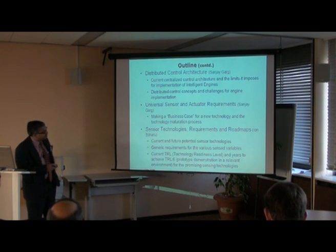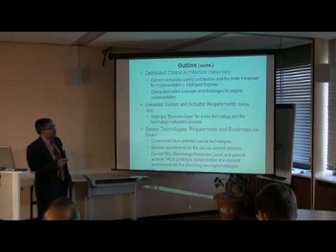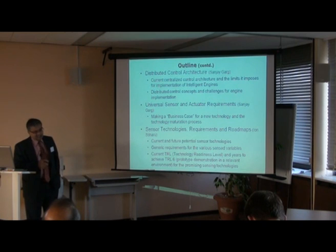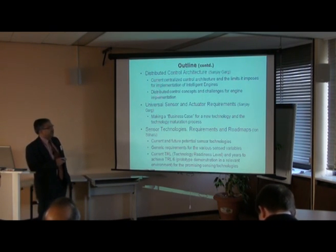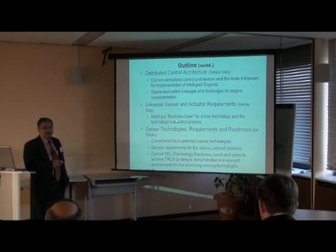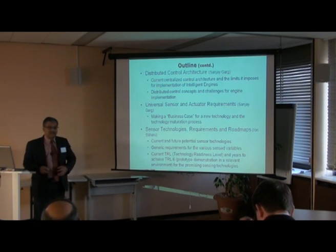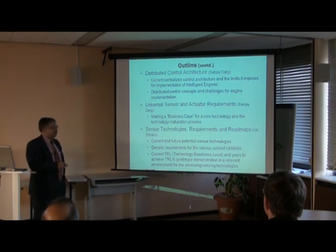I'll talk about control architecture. Current control architecture for aircraft engines is a very centralized architecture, which poses limitations for intelligent engines. The idea is to move to a more distributed control architecture, which will enable future technologies. I'll also briefly talk about universal sensor and actuator requirements beyond performance — how to make a business case, and why making a business case is very important, because having a sensor or actuator doesn't mean it will find its way into a production engine.